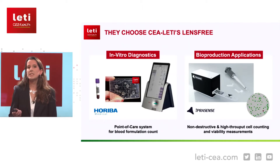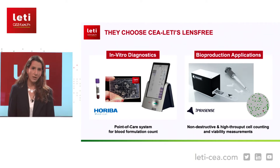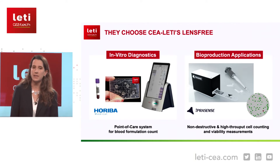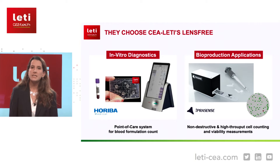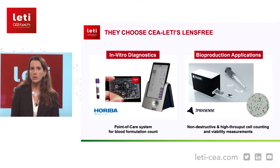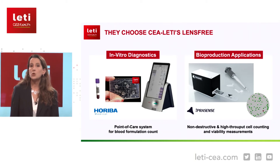This lens-free system has been developed with and for different industrial partners. With Oriba Medical, we address the in vitro diagnostic market, and more specifically the blood formulation count — that is to say, the counting of red blood cells, white blood cells, and platelets. To do so, a strong coupling between sample preparation in a microfluidic cartridge and imaging using our lens-free system is required.